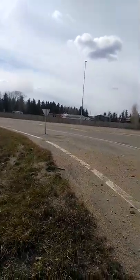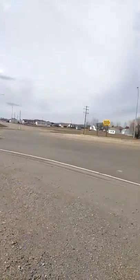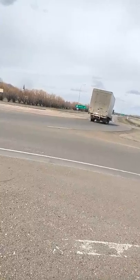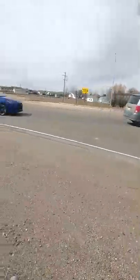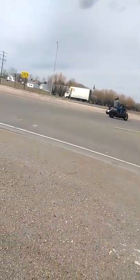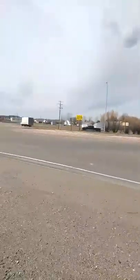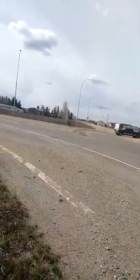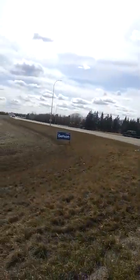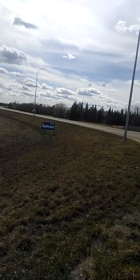Trucks easily traverse this roundabout. In spite of the adverse camber, motorcyclists too. And yes, huge trucks like that one — Australians call them road trains.